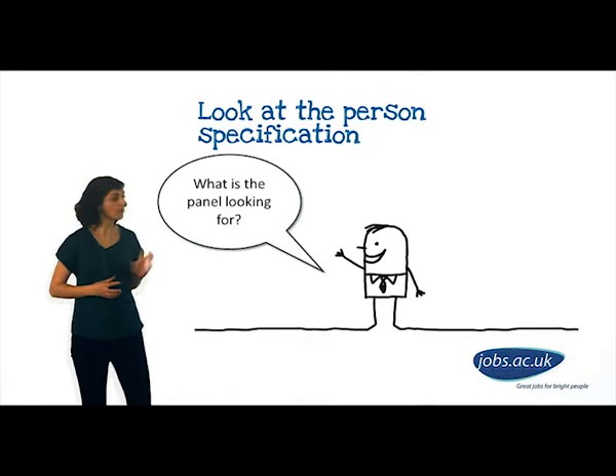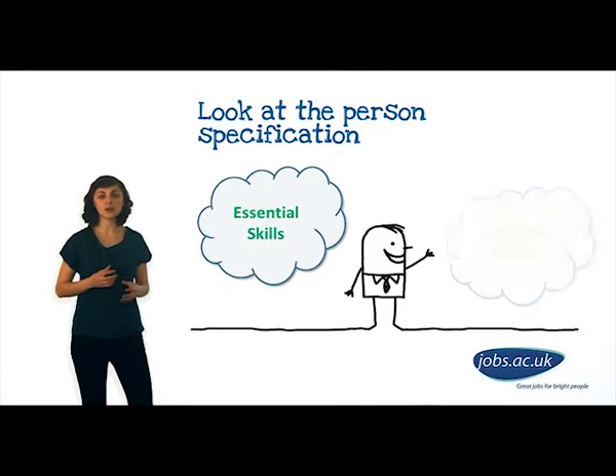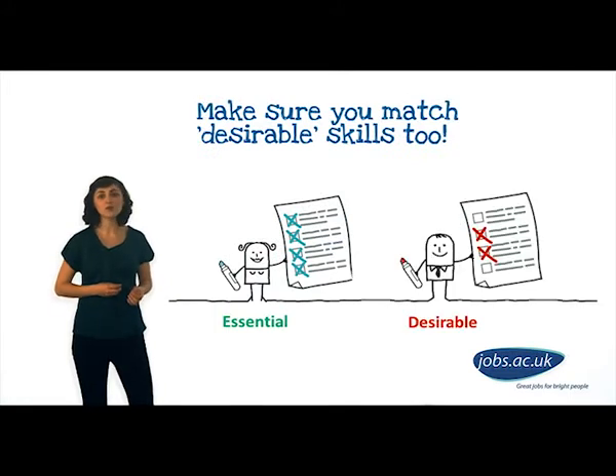The most useful document in the application pack will be the person specification. This document outlines clearly what the selection panel are looking for. You will be ranked via a tick box system, so it's vital to show that you fulfil all the criteria. The criteria will be divided into essential and desirable skills and knowledge. The desirable criteria will be used to differentiate between applicants in the event that many candidates fulfil all the essential criteria, so you must clearly illustrate the cases in which you match the desirable criteria too.